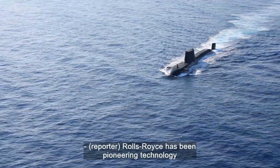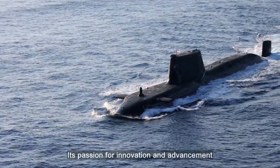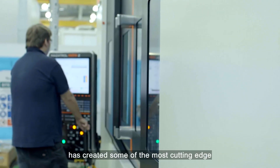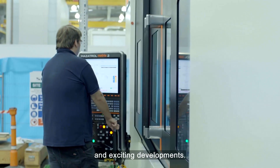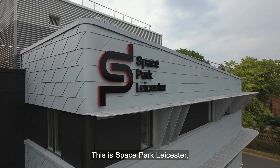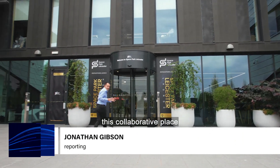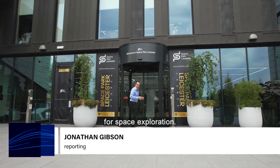Rolls-Royce has been pioneering technology for more than a century. Its passion for innovation and advancement has created some of the most cutting edge and exciting developments. And now it's focusing on space. This is Space Park Leicester, where Rolls-Royce is using this collaborative place to develop innovations for space exploration.